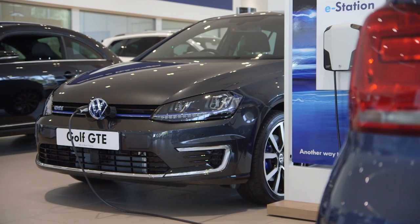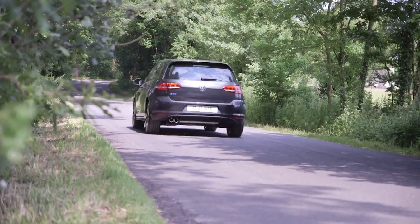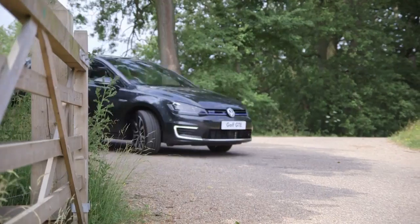The fuel economy of the GTE is an outstanding 166 miles per gallon. When switching to E mode, the GTE can go for 31 miles powered solely by the electric motor, making it ideal for city life.